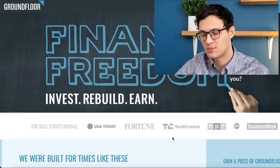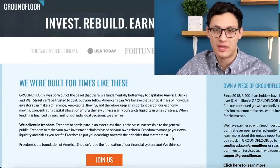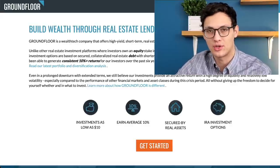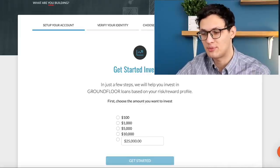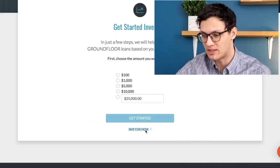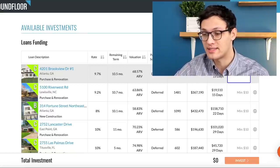GroundFloor offers services both to people who need the loan for the flip and to people who want to make money by investing in these flips. It's similar to lending sites like Lending Club, but very focused specifically on this type of real estate loan. They're only able to do this because of a change in regulations called Regulation A Plus back in 2015. There are two different sections of GroundFloor: the investing section for people like me who want to put money into flips, and a borrower section for people who plan to do the actual work of flipping the property.